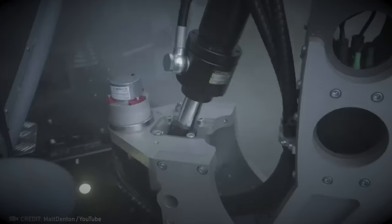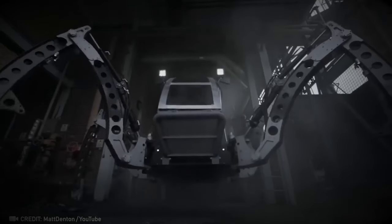Introducing the world's biggest all-terrain robot hexapod. It can be controlled either by a pilot onboard or remotely.